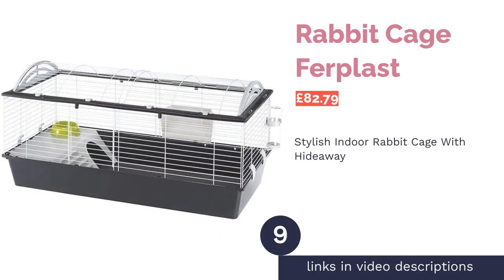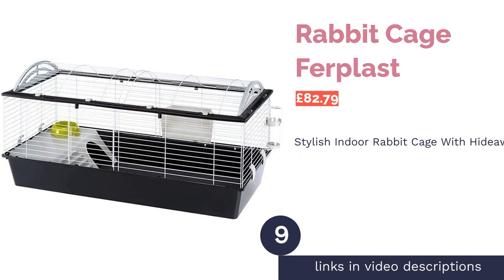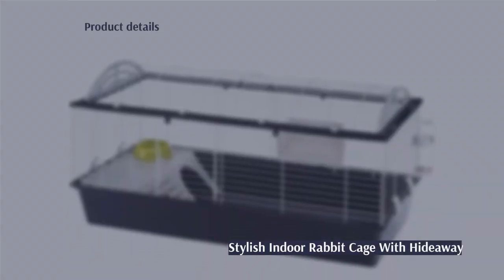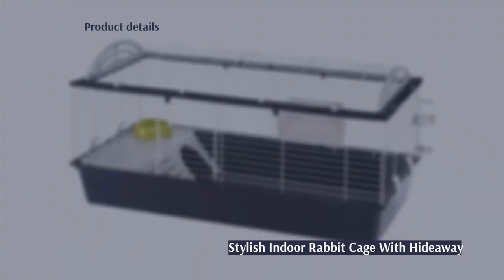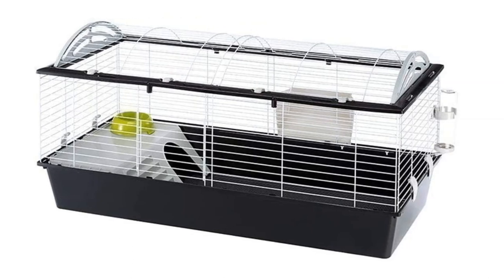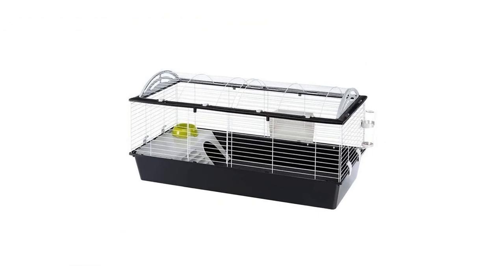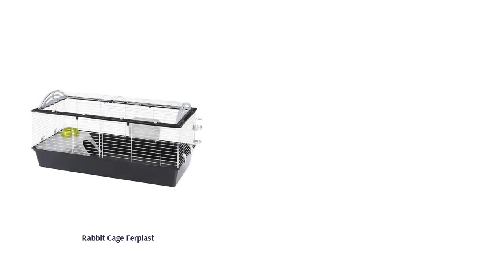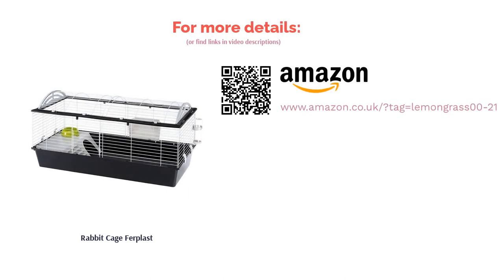The next product is the Rabbit Cage Ferplast. This fancy-looking cage is great for indoor rabbits and comes with a bunch of accessories. It also opens from the side and the top, making for easy access to your rabbit and great for cleaning all the nooks and crannies. The interior is divided into two sections with a plastic hideaway for your little bun to sleep or feel safe. However, as with a lot of plastic cages they are very small, so providing lots of extra space is advised.